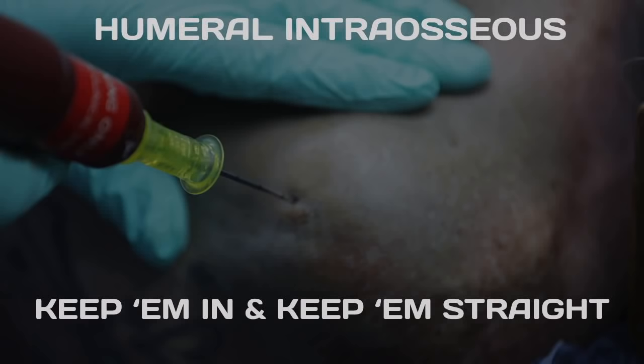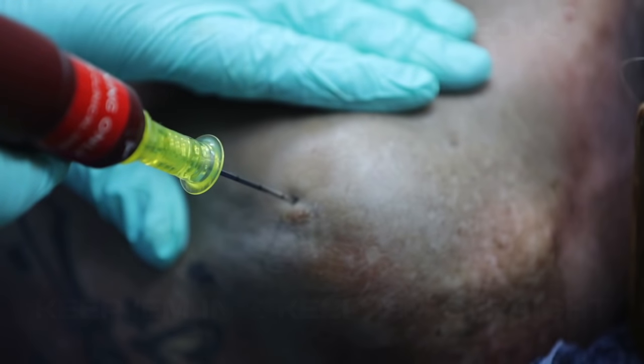Humeral intraosseous needles — here's how to keep them in and keep them straight. Humeral IOs are quick to place, you can infuse fluids more rapidly than through tibial access, and drugs may even reach the heart faster in cardiac arrest through a humeral IO than through a brachial IV.